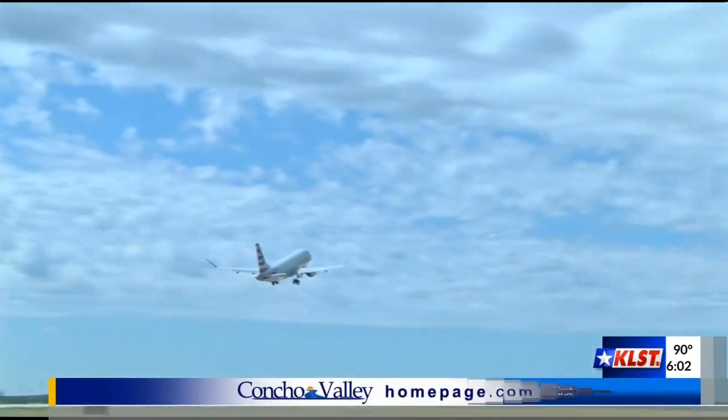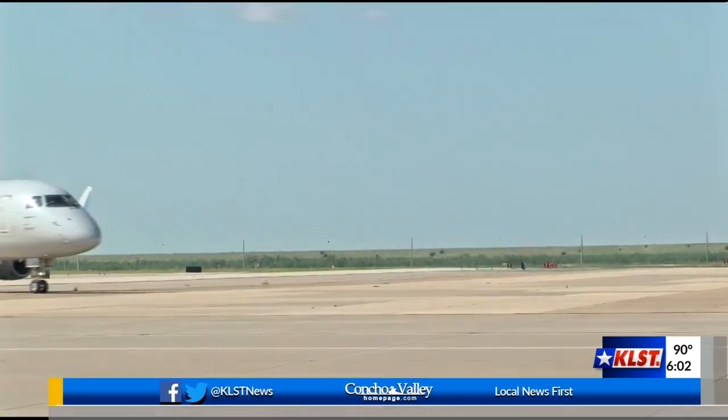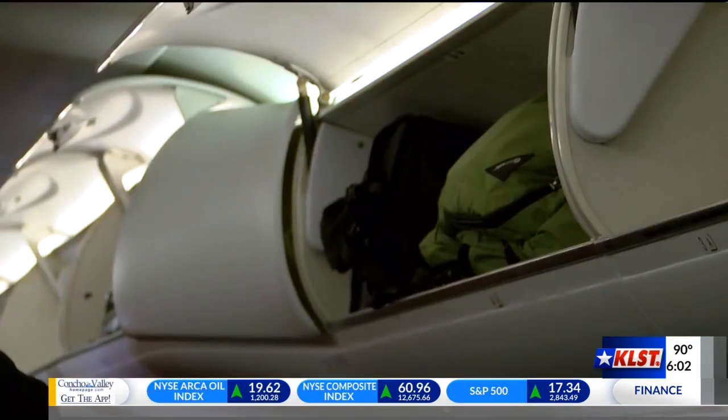There's no longer a need to check your carry-on, with an additional flight and upgraded plane being added to San Angelo's Mathis Field with a route to DFW. Take your carry-on luggage right on the aircraft, put it in the overhead bin, so you no longer have to wait for luggage to come out of the bottom of the jet and be carried back up to you in the jet bridge.